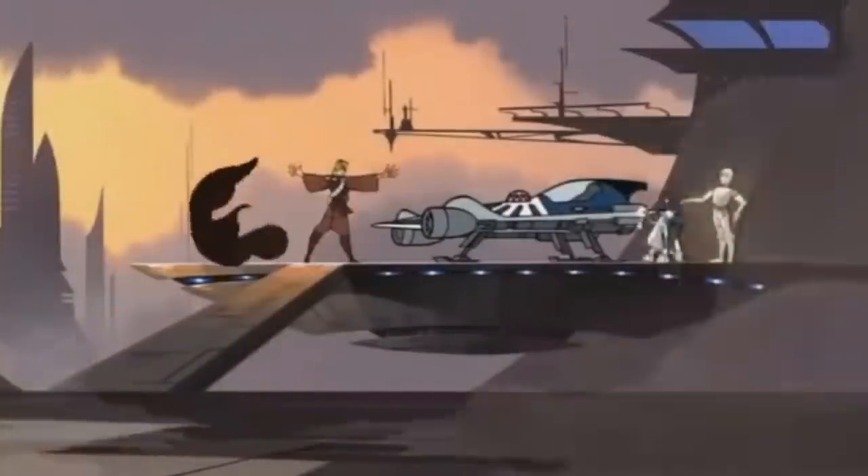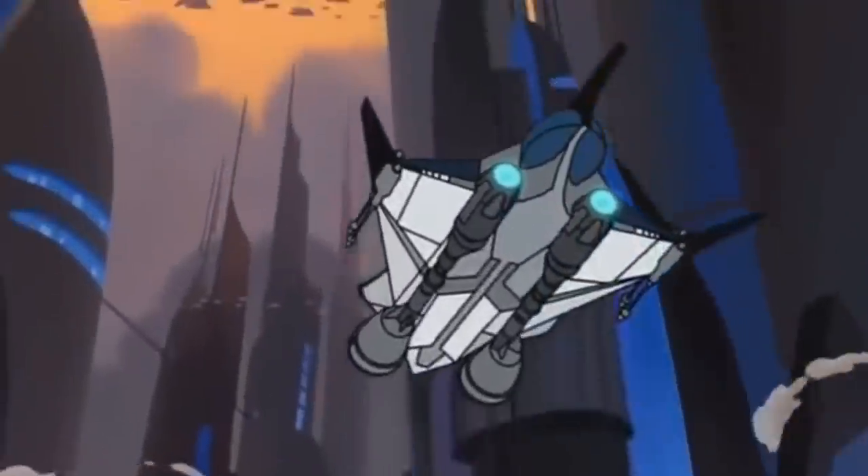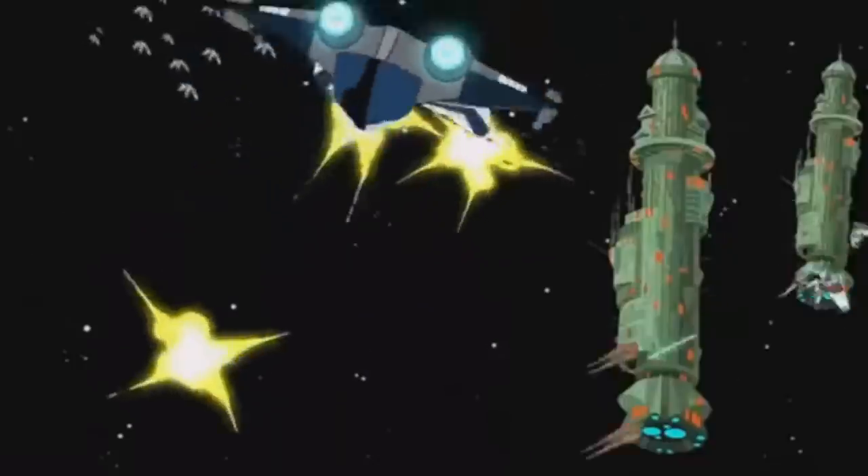What's up, men and nerds? This video is all about Anakin's personal ship during the opening of the Clone Wars, his highly modified Delta-7 Starfighter.